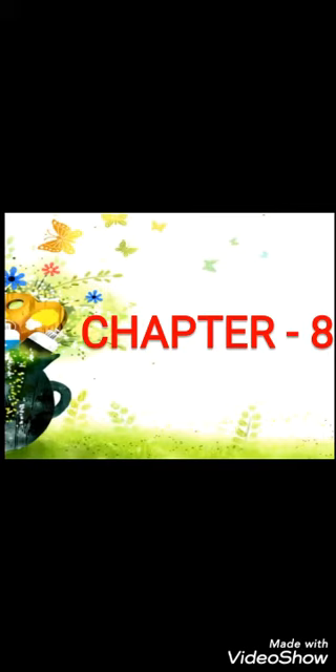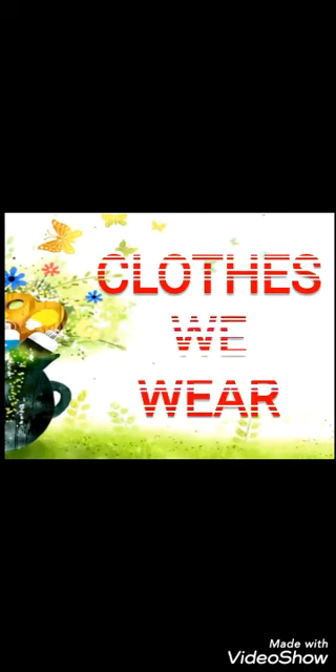Good morning dear students, how are you all? I hope you all are doing fine. Today we are going to do EVS. We were doing chapter number eight, and the name of chapter number eight is 'Clothes We Wear.' Today we are going to do some more fill-ups of this chapter, so let's start.